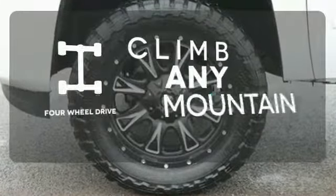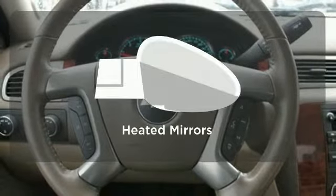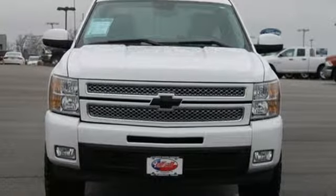Climb any mountain — this vehicle has four-wheel drive. Wrap yourself in the comfort of heated seats. Leave the scraper in the car, thanks to the heated mirrors. The confident handling of this truck will exceed your expectations. Stop in today.